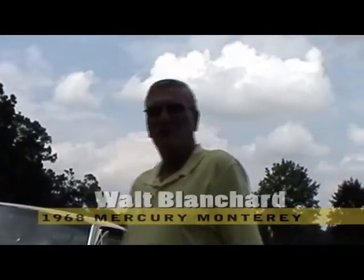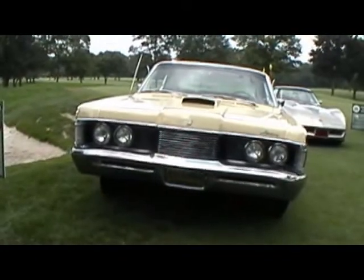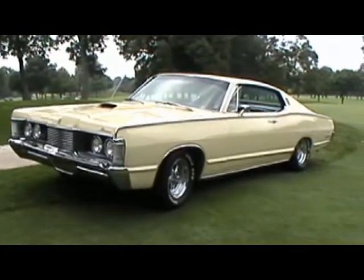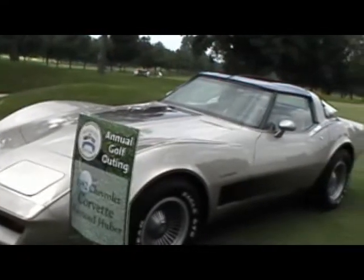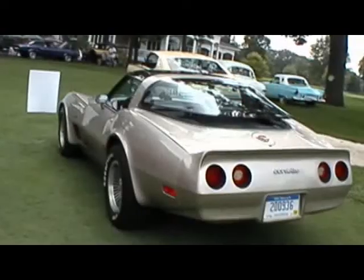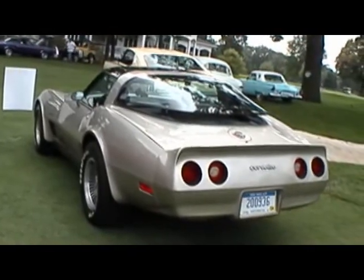I'm Walt Blanchard from Chelsea. I've got the '68 Mercury Monterey Fastback. It's got the 390 in it. I did a little body work on it and had it repainted, still stocked. My name is Ray Huber. I own this 1982 Chevy Corvette Collector Edition. I've owned it since 1999. I bought it with low miles, all original, and I just love it.